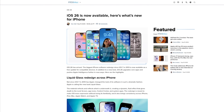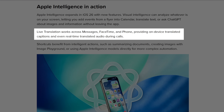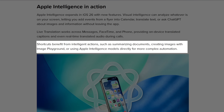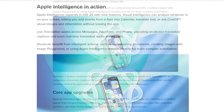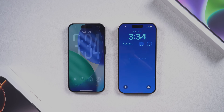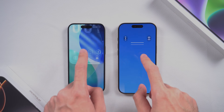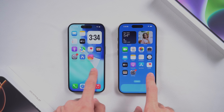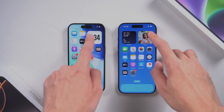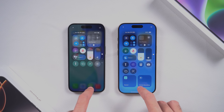Like 9to5Mac mentioned in one of their reports, iOS 26's AI can do real-time audio translation, live subtitles, and other smart tricks — pretty awesome. But just so you know, this feature is only available on iPhone 15 Pro and newer. So if you're on an older iPhone, stick with iOS 18.7 — it's stable, cool, and saves battery. If you've got an iPhone 15 Pro or newer, then go for iOS 26 and unlock all those AI perks.